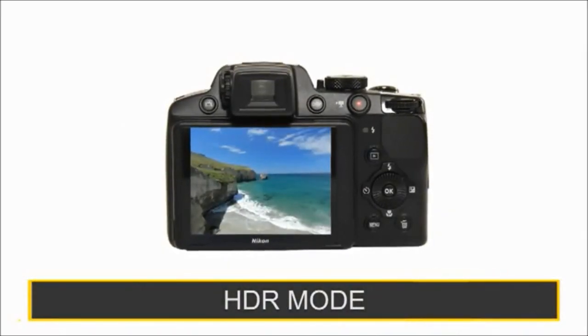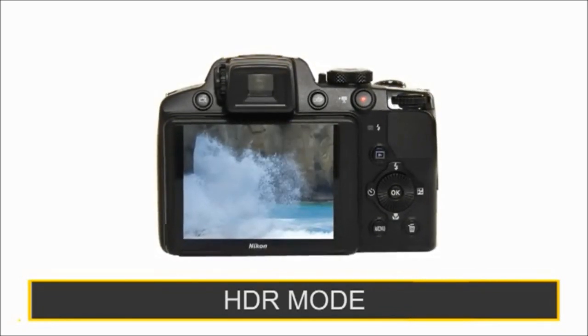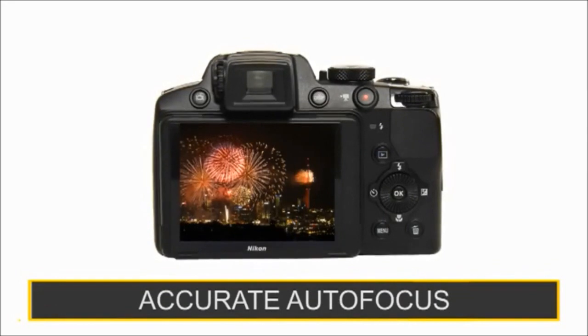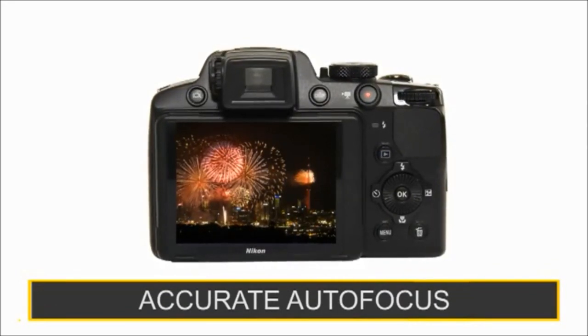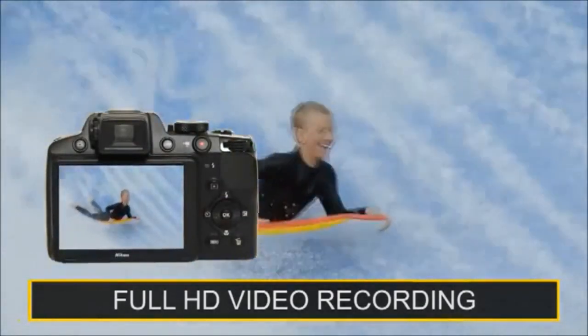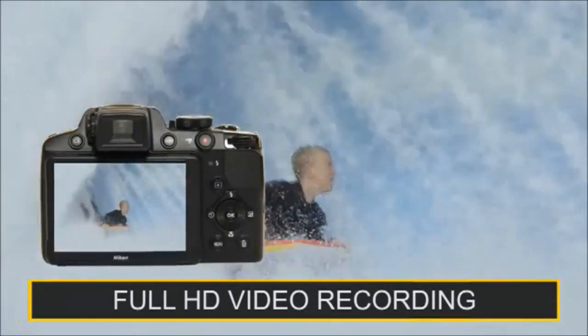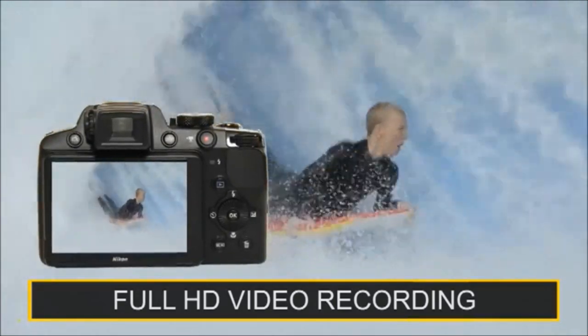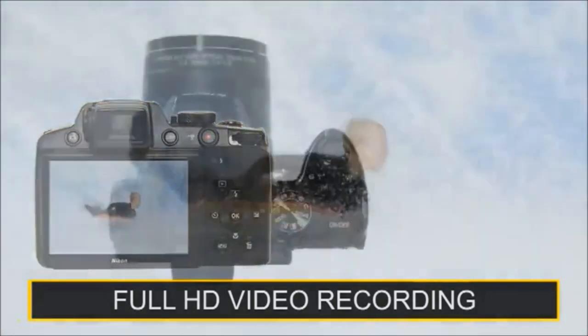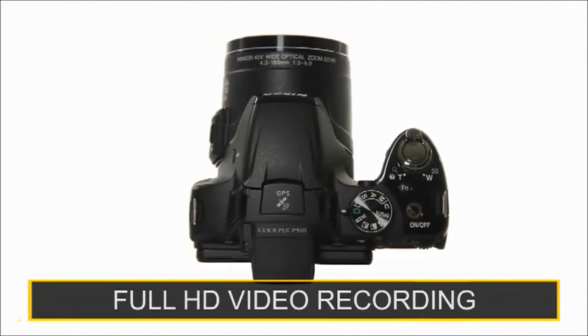Capture impressive detail in any situation shooting in HDR mode, and with fast and accurate autofocus, extra sharp images are achieved even when objects move around. Incredible full HD 1080p movie recording with stereo sound — simply press the dedicated video record button. Optical zoom and autofocus functions are even available whilst recording.